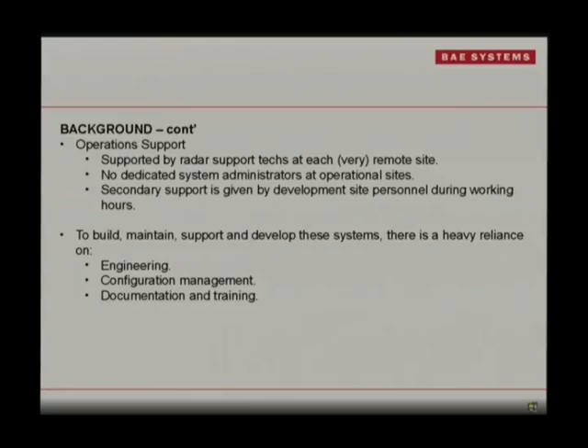Back at the SPO end — the end where we do our design and engineering — there's lots of engineering, lots of config management, which all gets deployed to site. Nothing gets deployed out there that hasn't gone through tonnes of testing and been signed off by two contractors, the DMO, and the RAAF. So there are lots of big people involved. There's also the training, documentation, and tools that the guys up at site need to use.